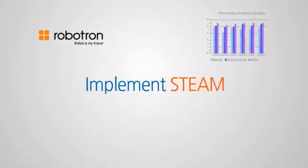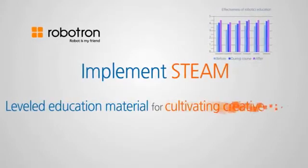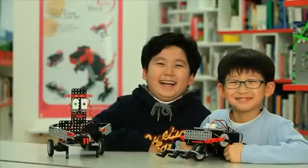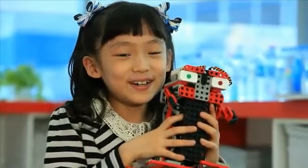Robotron will put forth its utmost effort to implement STEAM in robotics education. Through our Tommy Jr. series, we will do our best in helping children unleash their dreams and to lead a brighter future.